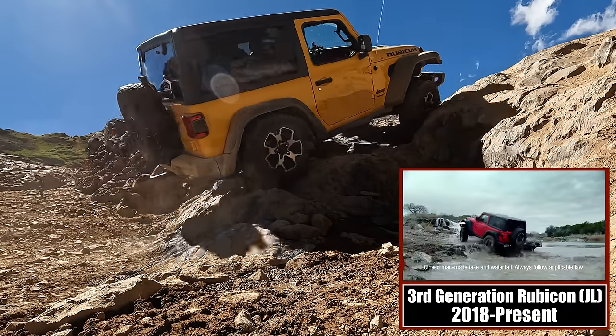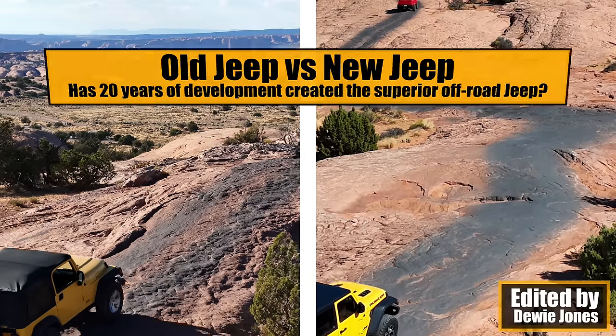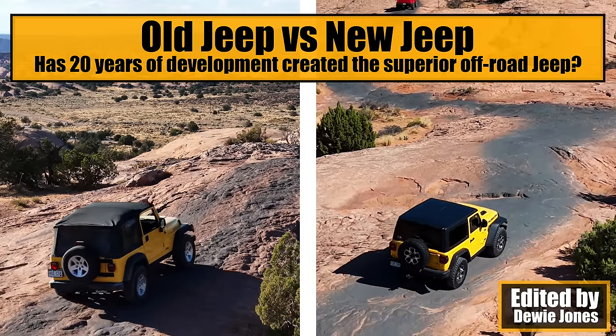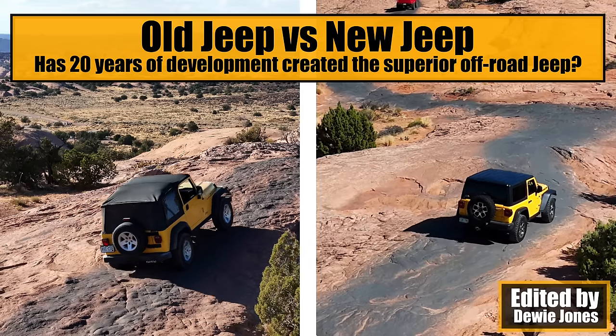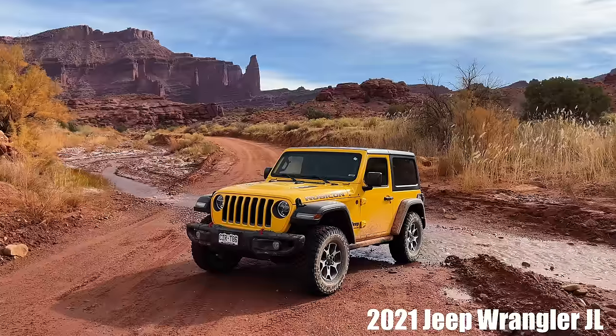We're going to see which one performs better on an iconic Moab trail. My name is Dewey Jones — welcome to Colorado Mall Crawlers where we shoot off-road trail guides. I do have a trail guide of Fins and Things, which we're doing today, but this one's more of a comparison between the TJ and the JL.